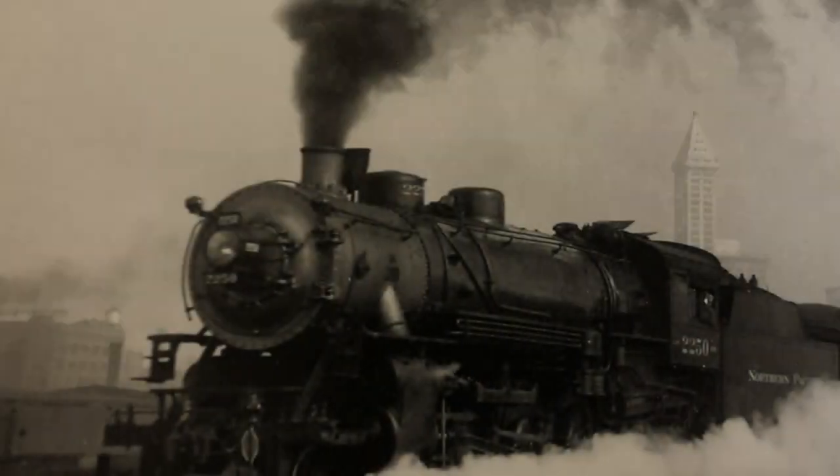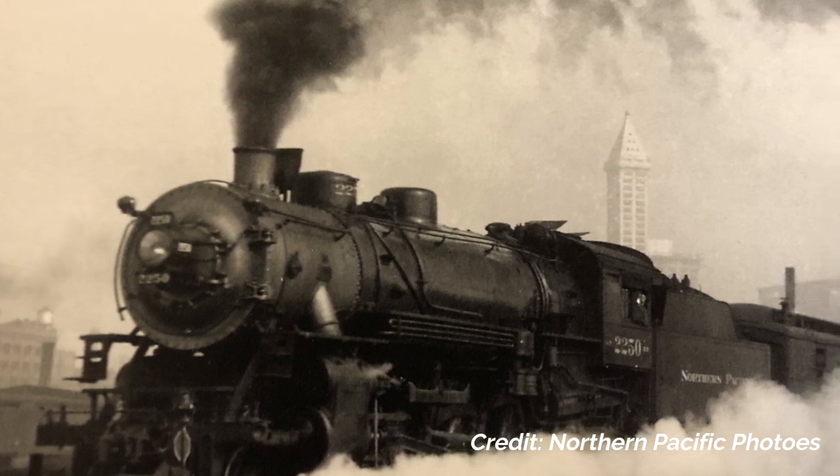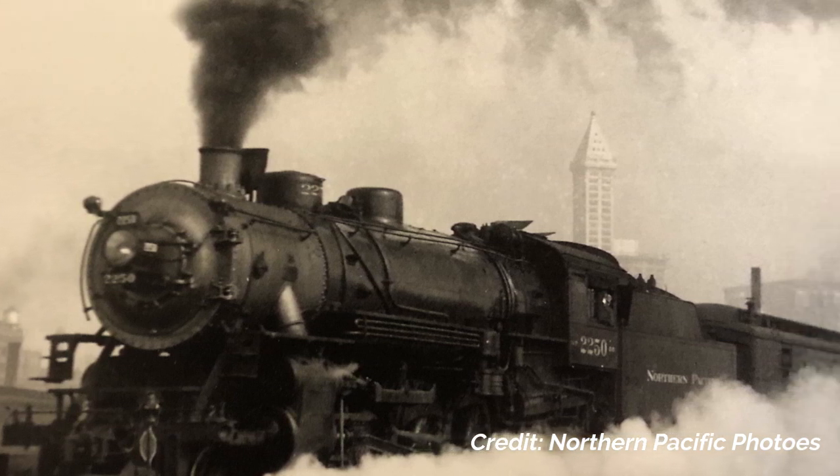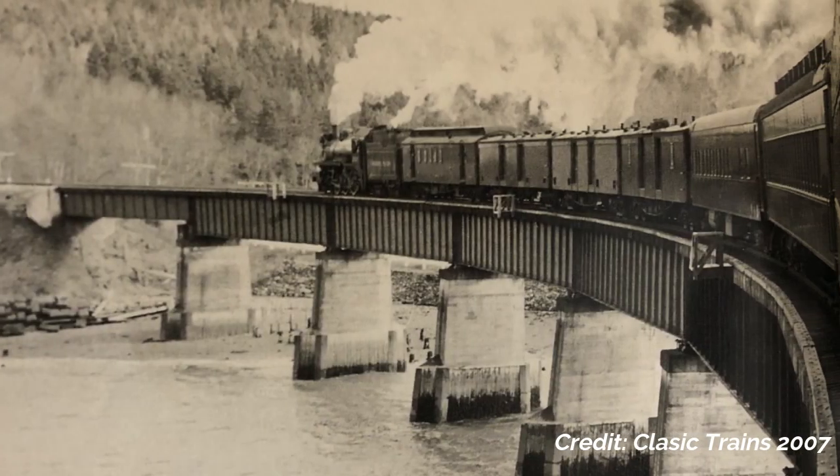I've always been fascinated by railroads. I don't know why exactly. Maybe it's heavy iron traveling at speed on some lonely night, firebox roaring, whistle blowing, the sound and feel of steel wheels rolling on steel rail.